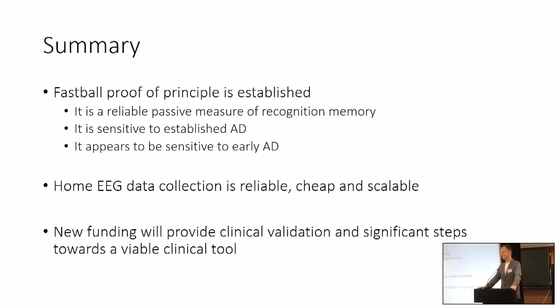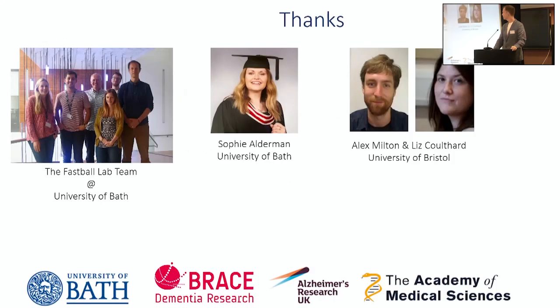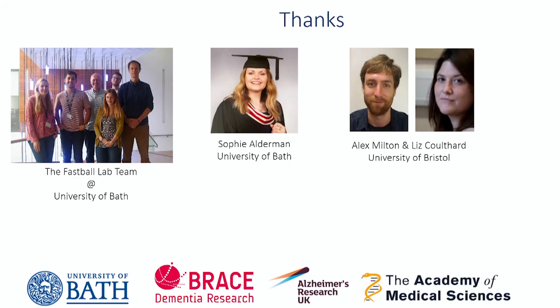Hopefully I've convinced you that we have the proof of principle for this new tool. It's sensitive to Alzheimer's disease, the current data collection suggests it's also sensitive to the early stages, and we've shown that home EEG data collection is the way forward. This new funding from BRACE and other funders will provide the clinical validation and a tool ready for the NHS to use in the future. I want to thank my team at the University of Bath — Sophie Olderman specifically for the data collection — my collaborators in Bristol, and of course the funders, top of that list being BRACE. Thank you very much.